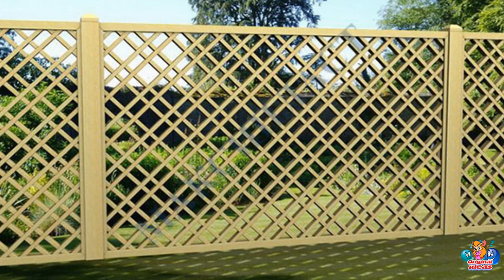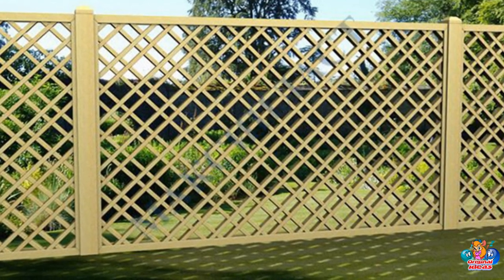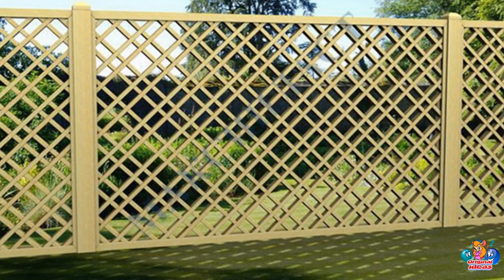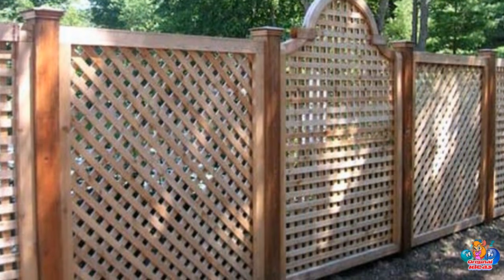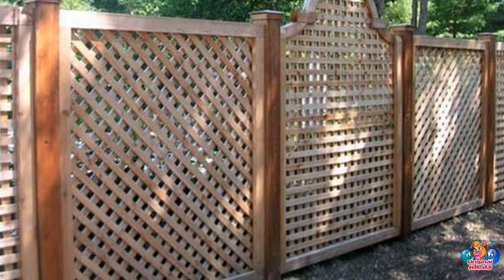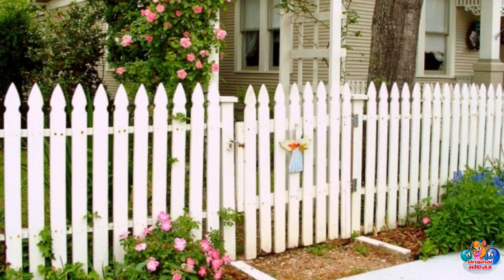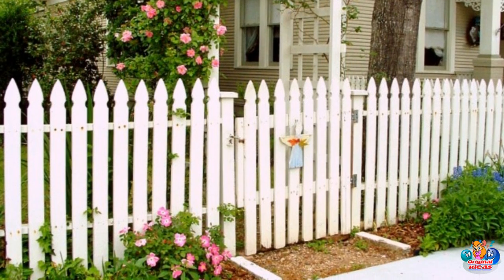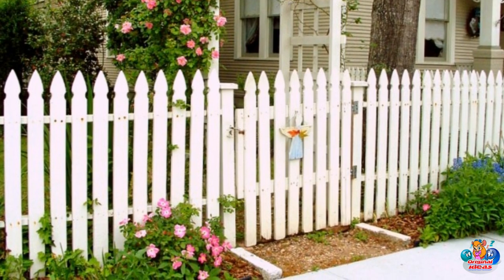Picket fences are the most common type of wooden fence and are typically used to define property lines or to create decorative accents. Split rail fences are constructed with two or three horizontal rails and vertical posts, and are often used to create a rustic look. Lattice fences are constructed with criss-crossing strips of wood, and are often used to create a decorative border.